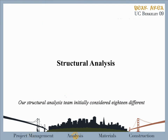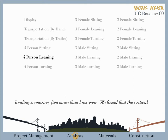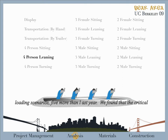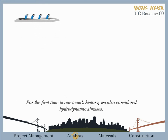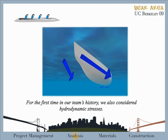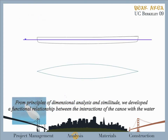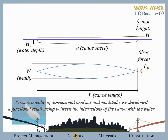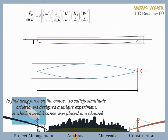Our structural analysis team initially considered 18 different loading scenarios, 5 more than last year. We found that the critical load case was in the co-ed sprint with the paddlers leaning forward. For the first time in our team's history, we also considered hydrodynamic stresses. From principles of dimensional analysis and similitude, we developed a functional relationship between the interactions of the canoe with the water to find drag force on the canoe.